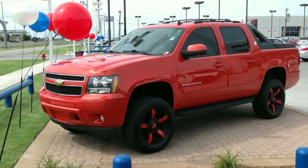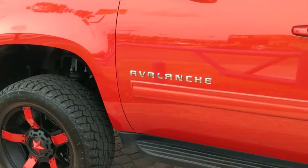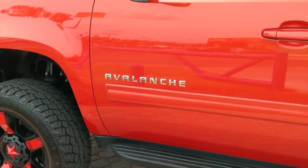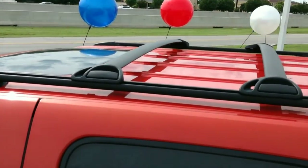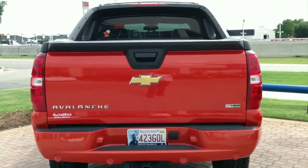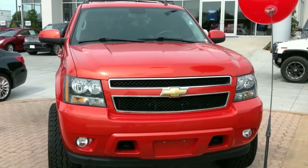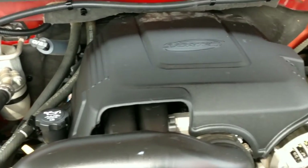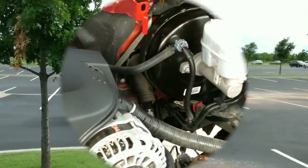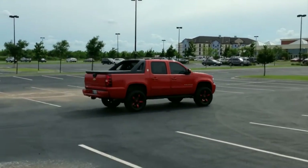Football season is right around the corner and what better way to show your cowboy pride than with this custom 2011 Chevy Avalanche 1500 Crew Cab. It comes with a 5-inch lift kit and 20-inch custom wheels painted to match the truck. It's in excellent condition and features a 5.3-liter V8 engine connected to a smooth shifting 6-speed automatic transmission.